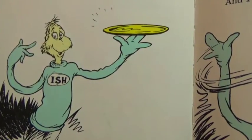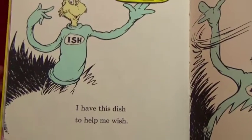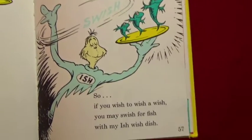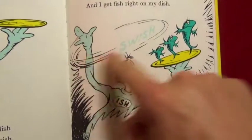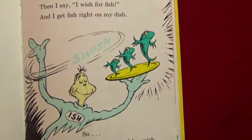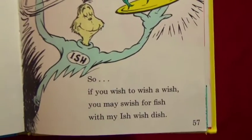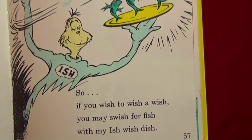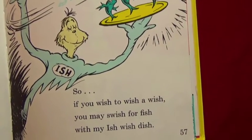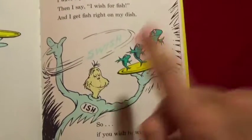Who am I? My name is Ish. On my hand I have a dish - I have this dish to help me wish. When I wish to make a wish, I wave my hand up in the air, I wave my hand with a big swish swish! Then I say I wish for fish, and I get fish right on my dish - one two three. So if you wish to wish a wish, you may swish for fish with Ish. Wish dish, Ish wish dish - and there's fish!